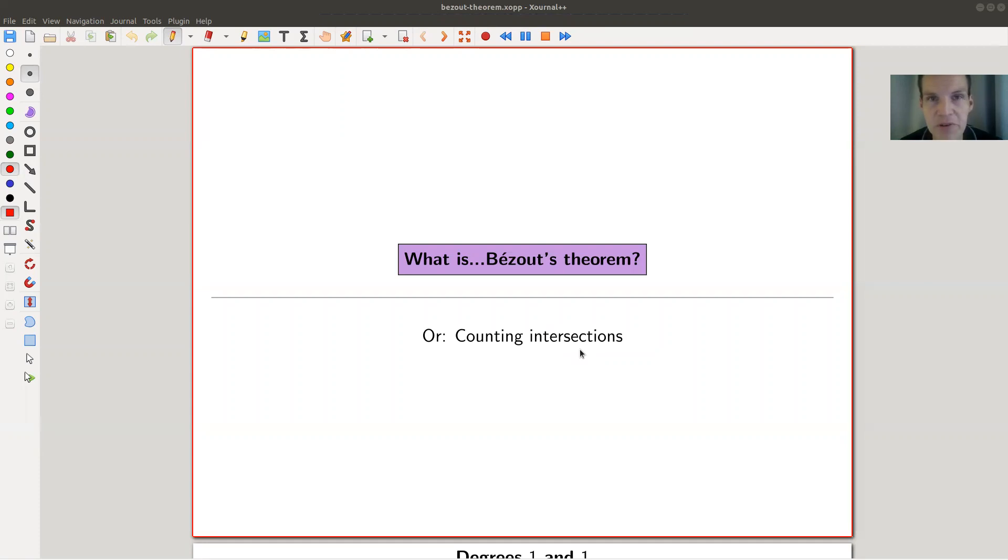Welcome everyone to my continuation of 'what are my favorite theorems,' my very biased collection of course. Today, a classic theorem in classical geometry from roughly 1750-ish, which is very surprising — it looks very old, but 250 years ago is relatively recent.